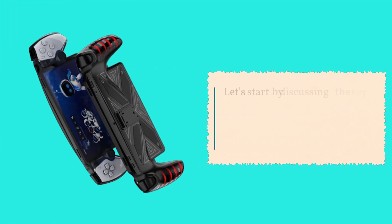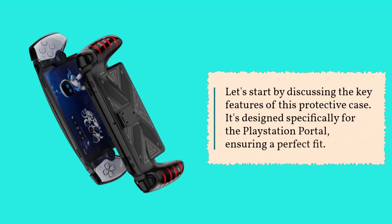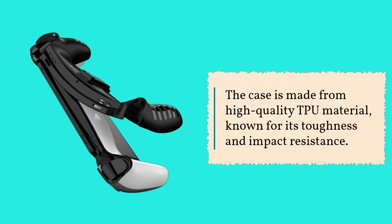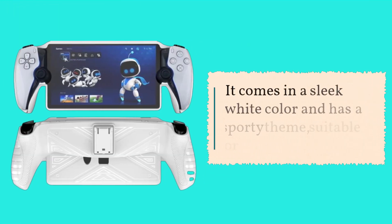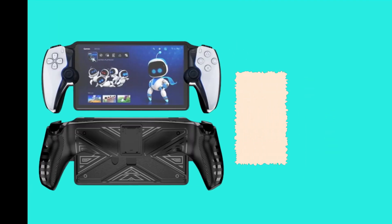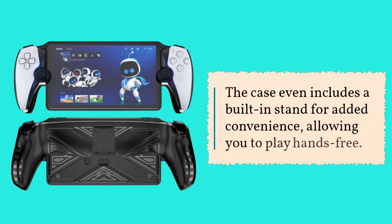Let's start by discussing the key features of this protective case. It's designed specifically for the PlayStation Portal, ensuring a perfect fit. The case is made from high-quality TPU material, known for its toughness and impact resistance. It comes in a sleek white color and has a sporty theme, suitable for adult gamers. The case even includes a built-in stand for added convenience, allowing you to play hands-free.